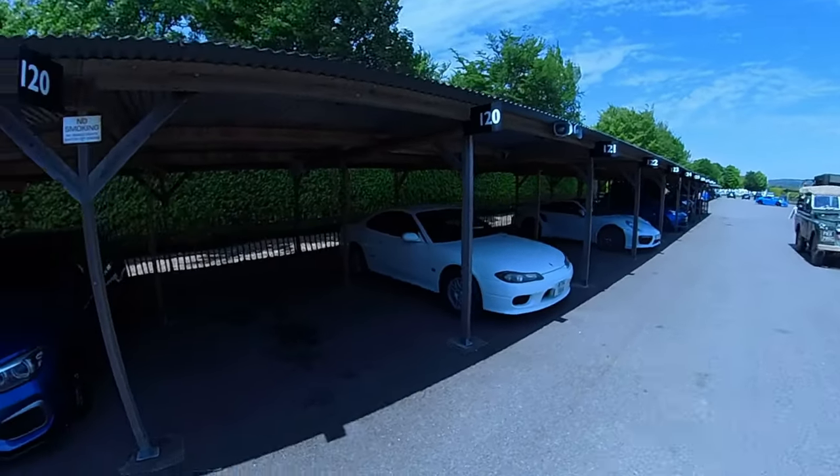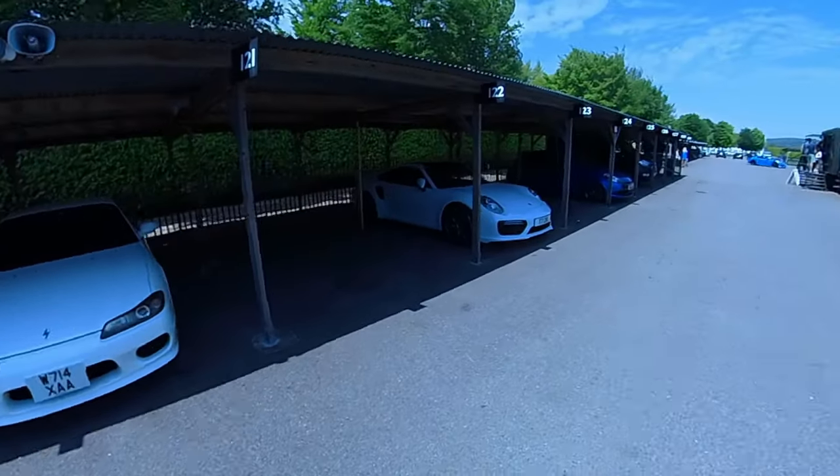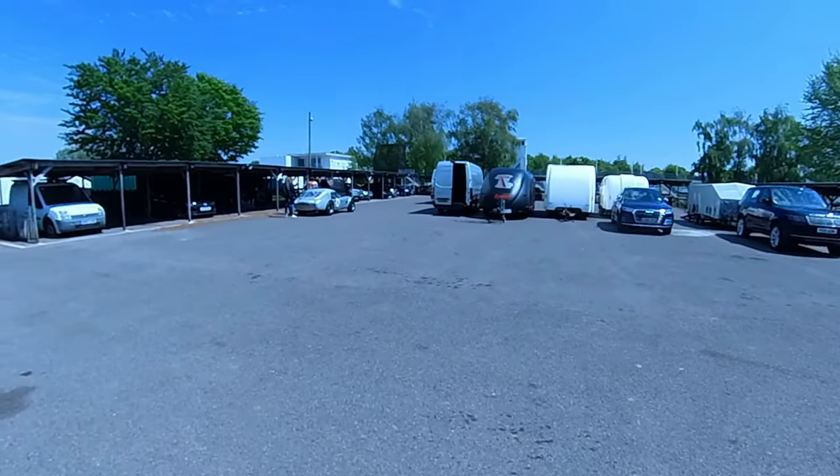Just noticed this lovely Silvia sat over here. I'll stay for a second — just checking it out with a couple of people, which is a really really nice choice car here.